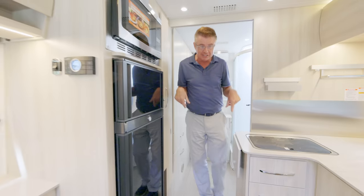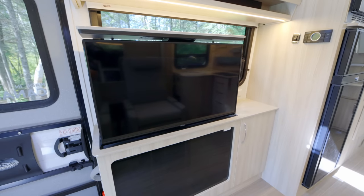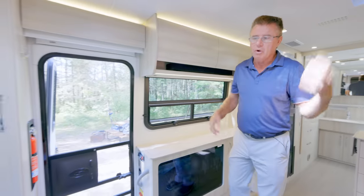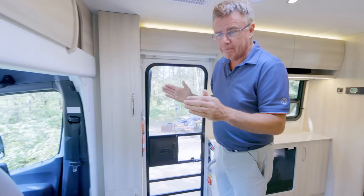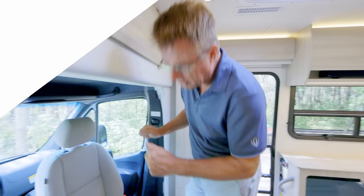There are so many great features on the Unity MB. Big dry bathroom, big galley area, big pop-up TV, big living room, and of course the big Murphy bed — it has everything you could want for two people to go RVing anywhere in North America. What powers the Unity MB is the Sprinter Mercedes-Benz chassis 3500 series — let me show you that right now.